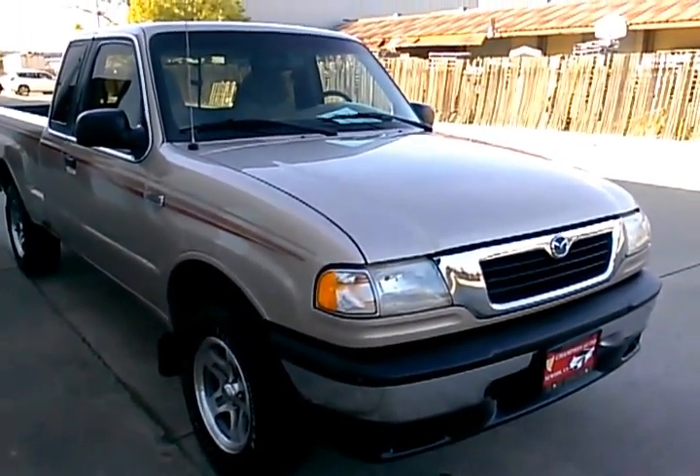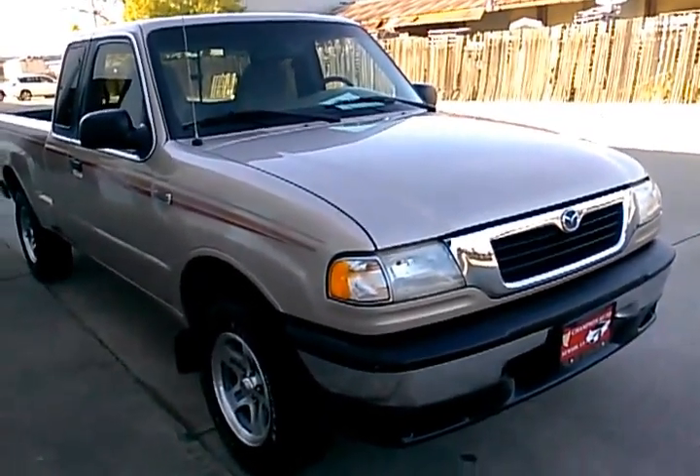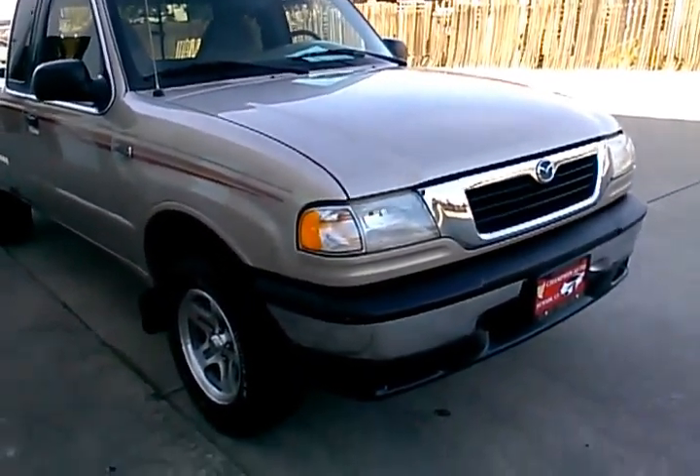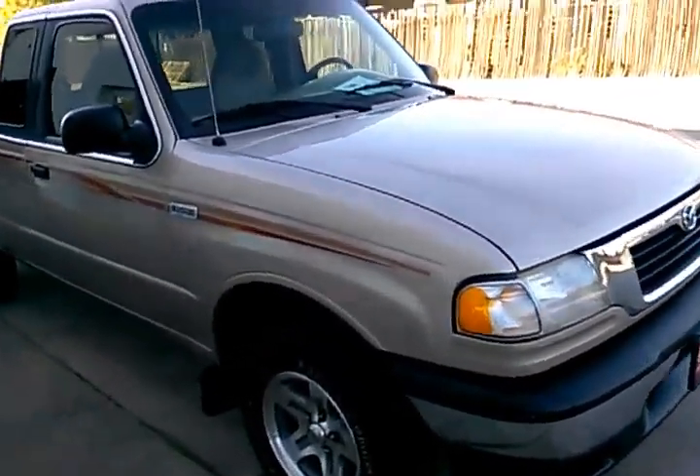Hi, this is Paul with Champion Auto in Hayward, and this video is going to be showing you our 1998 Mazda B2500 extended cab pickup that we just got in and currently have available. So here's a walk around on the vehicle.